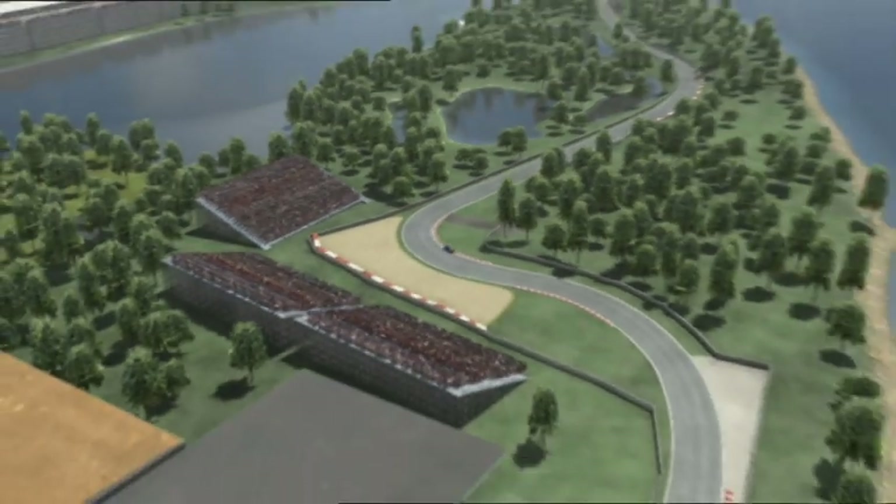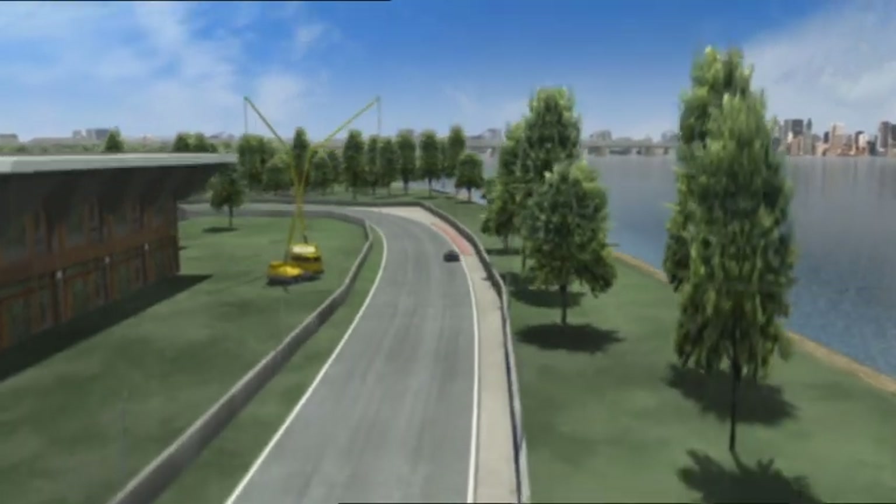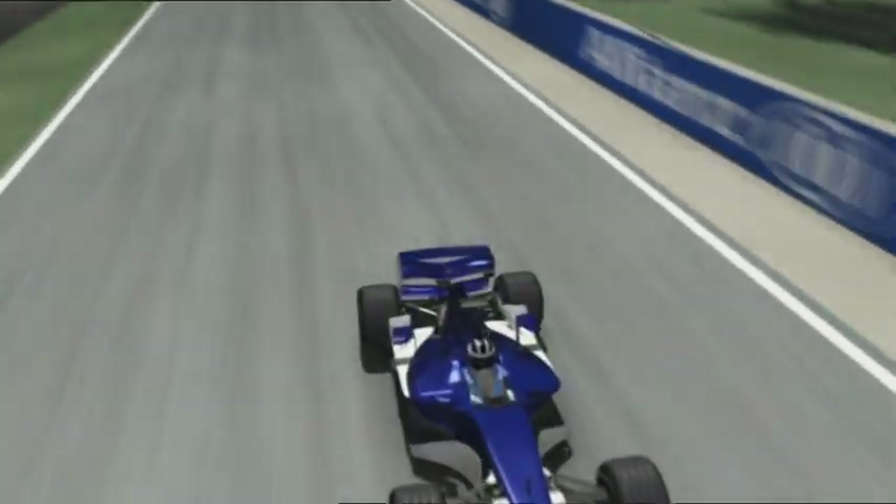In Canada, the teams run with fairly flat wings and therefore modest downforce. That produces greater speed and thus more cooling for the brakes. And for the track's winding sections, that's really needed.